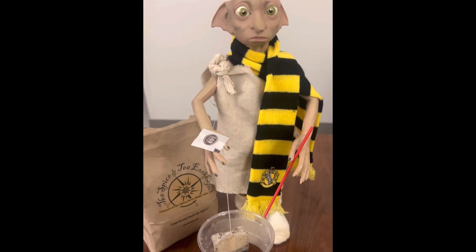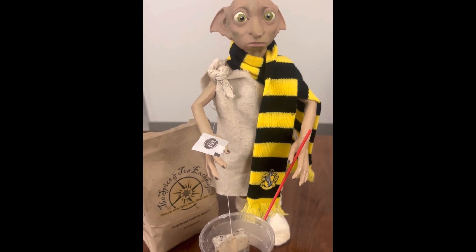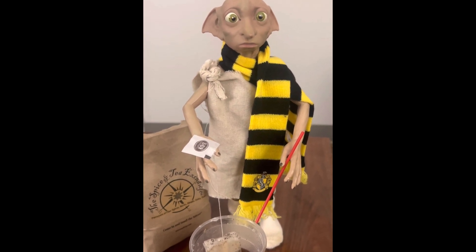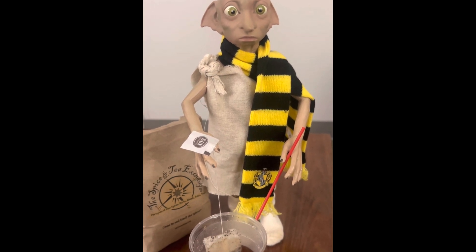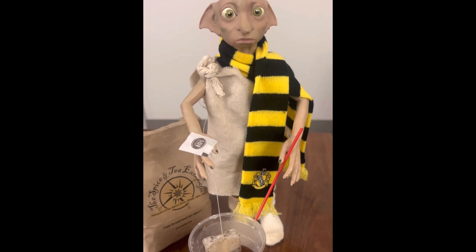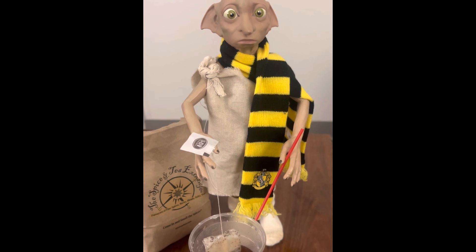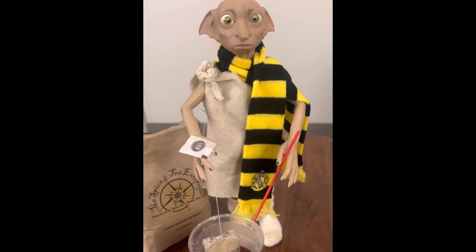Dobby is a house elf and he loves doing little activities and chores for me — he actually spoils me all the time. That's really why I decided to bring Dobby. I knew he would enjoy the trip as well as always being so helpful. He was a great help finding the tea along with my husband. I'm sure we're going to have so much fun when we get back home with our real teapot and our real little tea cups.